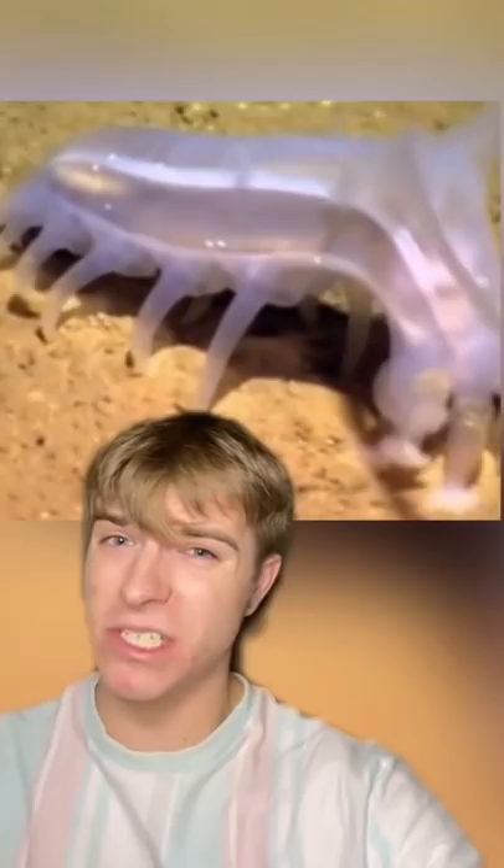These animals just keep getting weirder. This right here is a centipede mixed with jellyfish DNA. It has a body of a jellyfish and the feet of a centipede.